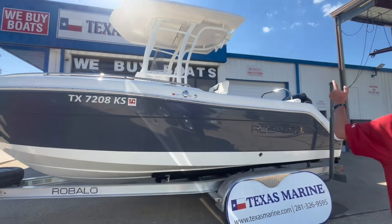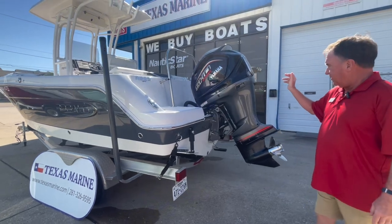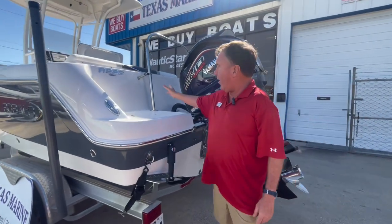It does have the nice hard top on it. This boat is powered with a SHO 250 Yamaha — it's a super high output engine. It's got trim tabs on it. It does have the big transducer on it. And there's a ski tow bar in the back.